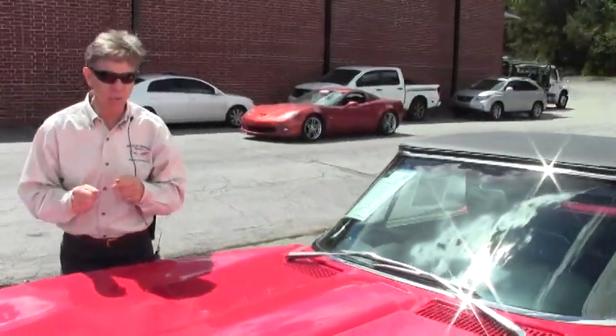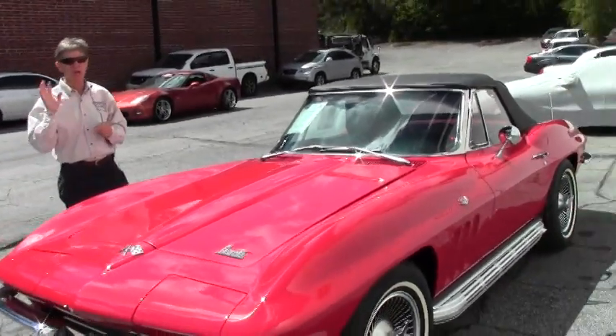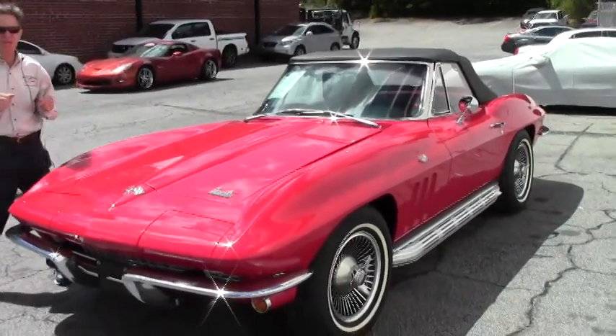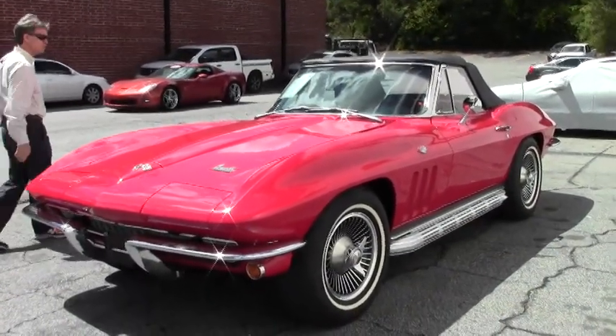Welcome to Buy A Vet in Atlanta, Georgia. My name is David. Today we're going to look at a very rare 1966 Corvette. It's in great shape and even better — I'm excited to show you this car.